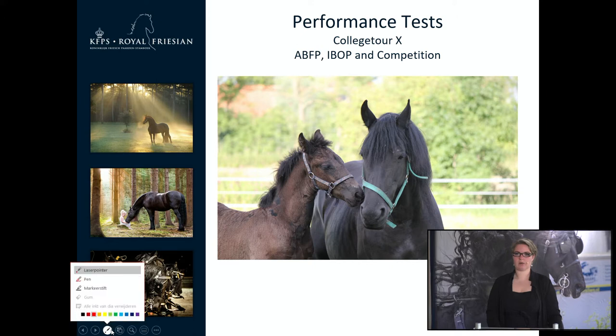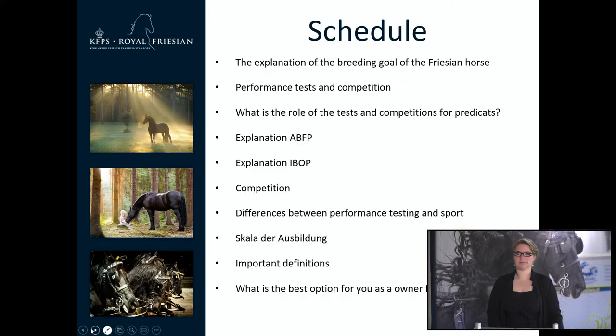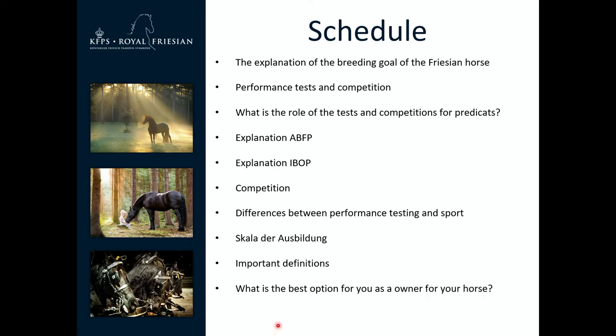Today we have the 10th college tour. First we will talk about the schedule. The subjects we will cover today include: the explanation of the breeding goal of the Friesian horse, the performance test and competition, the role of the test and competition for predicates, the explanation of the ABFP, the explanation of the IBOP, competition, the difference between performance testing and sport, Scala der Ausbildung, important definitions, and what is the best option for you as the owner for your horse.